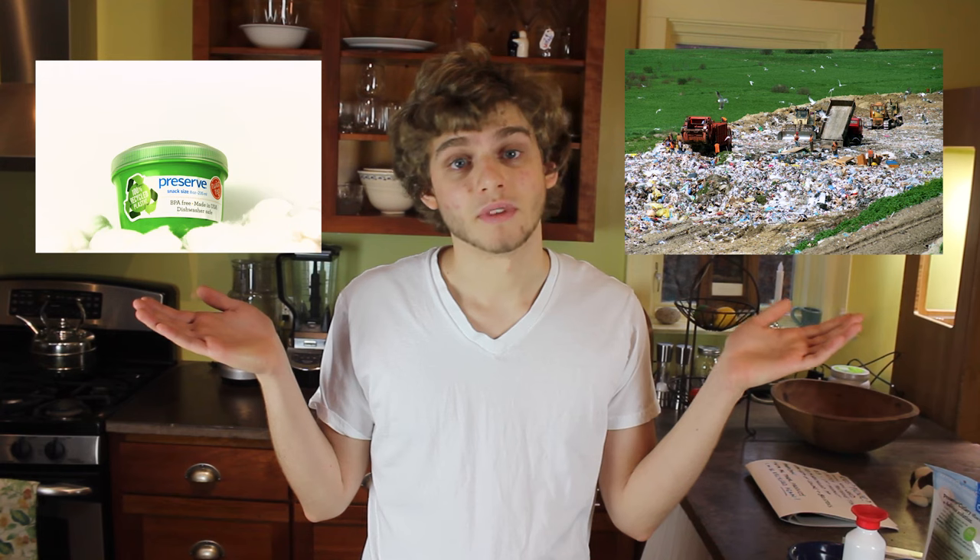So come on, people. Do you want to keep plastic out of the landfill? Do you want to stop taking fossil fuels out of the ground? You can start today. It's easy. It costs the same. There's no sacrifice. It's your choice. Now you know.